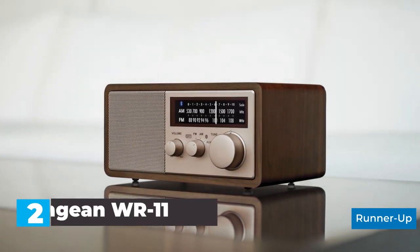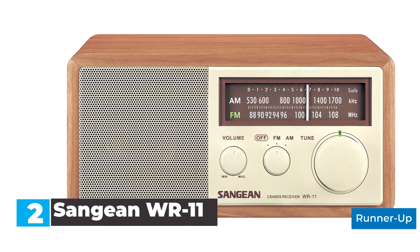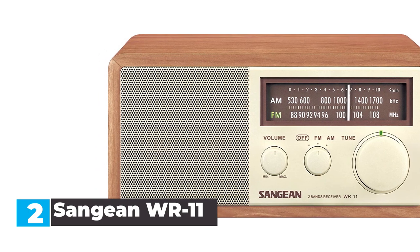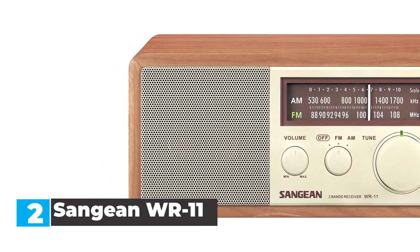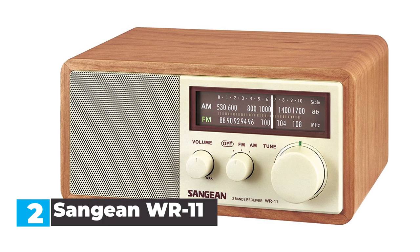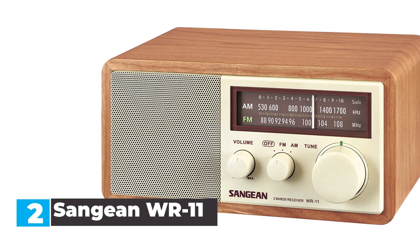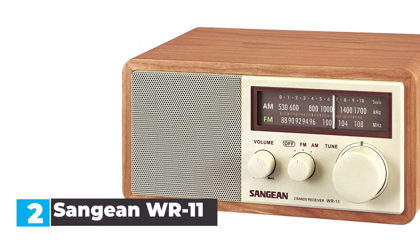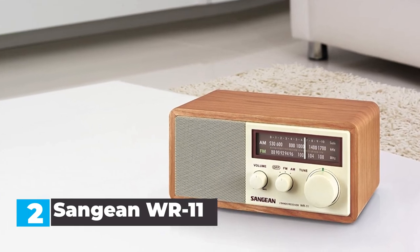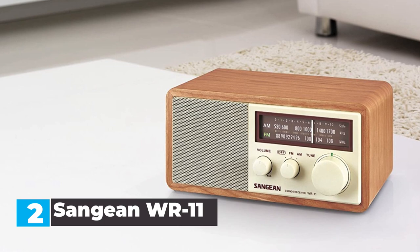Number 2: Sanjin WR11. The first thing that stands out about the Sanjin WR11 is its classic wood cabinet design — one of our favorite aspects and key features of this radio, and not just because it looks good. The walnut-finished material also enhances the sound quality through its inherent acoustic properties. The AM/FM tuner is large and easy to read, making the overall operation much easier. All the dials are also large and easy to use.